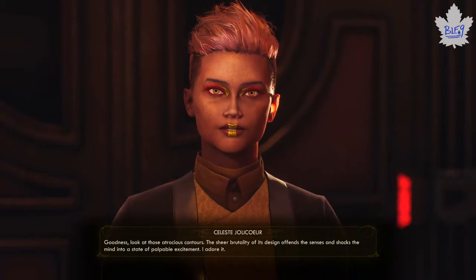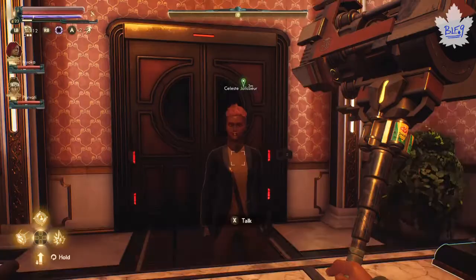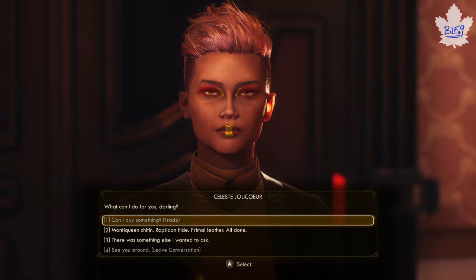Come back wearing the Iconoclast gear and she'll be happy. Then she'll give you the next part of this quest where you need to get 10 primal leathers, 3 wrapped raptadon parts, and 1 mantequine gland. You can get all of these on Monarch by killing enemies. If you're having trouble finding primals you could go to Scylla, but it's pretty basic - just kill enemies to get those animal parts.